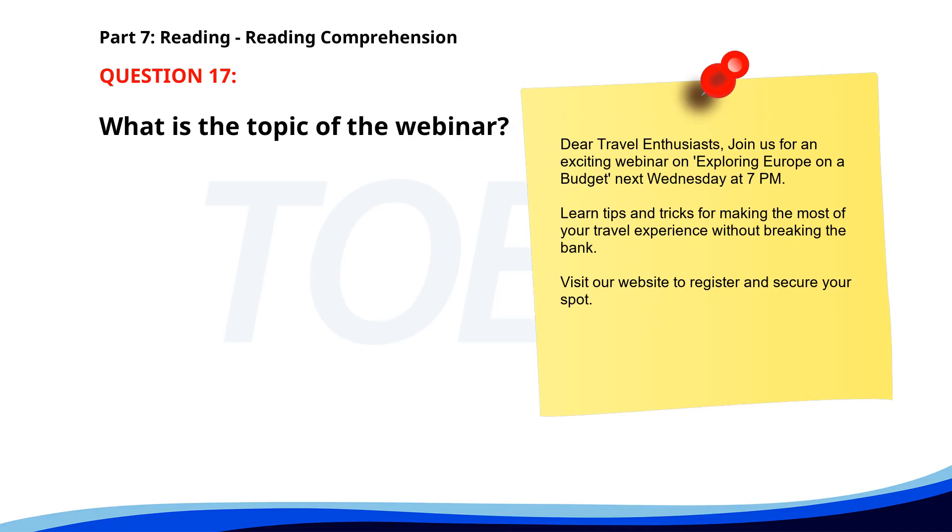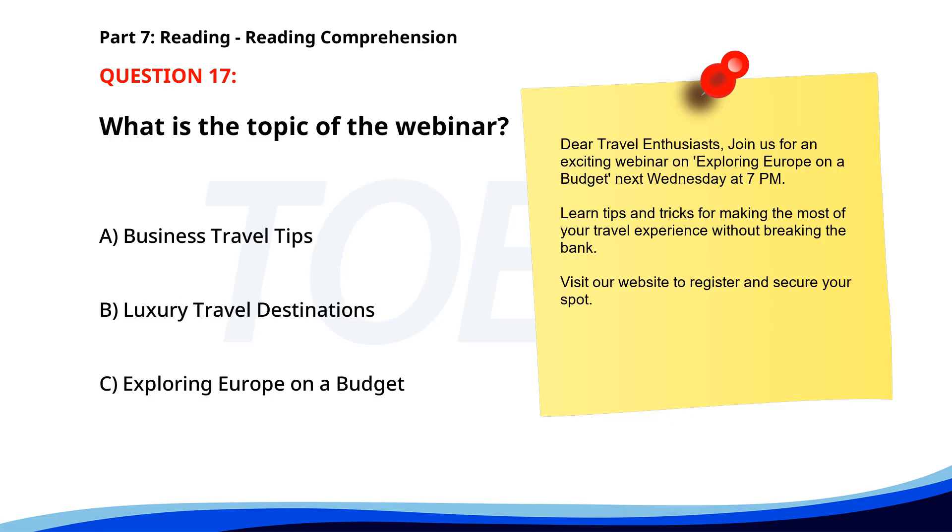Number 17. Dear travel enthusiasts, join us for an exciting webinar on Exploring Europe on a Budget, next Wednesday at 7 p.m. Learn tips and tricks for making the most of your travel experience without breaking the bank. Visit our website to register and secure your spot. What is the topic of the webinar? A. Business travel tips. B. Luxury travel destinations. C. Exploring Europe on a Budget. The correct answer is C. Exploring Europe on a Budget.